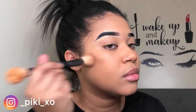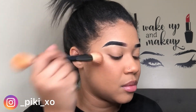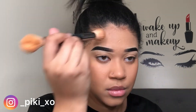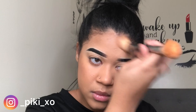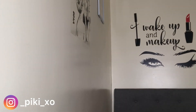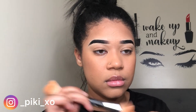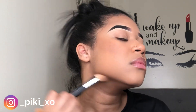After foundation I like to go in with cream contour. I'm using the Wet n Wild Contour Stick in Where's Walnut, applying it with this Huda Beauty double-sided brush. I'm warming up the product on the brush first so that it can blend easily and nicely on my face.